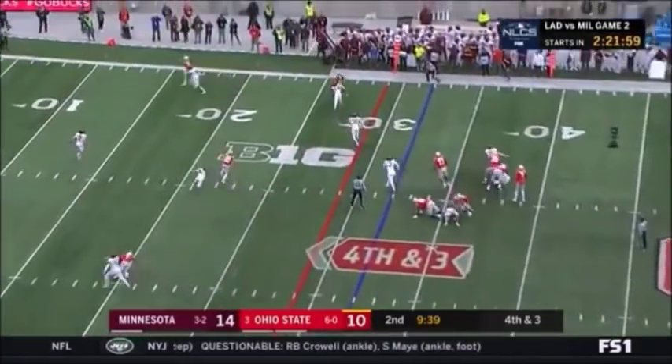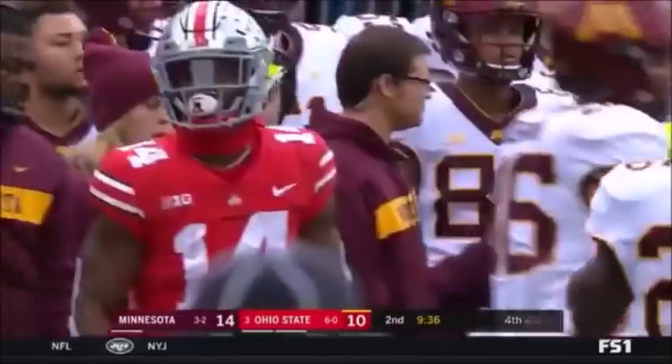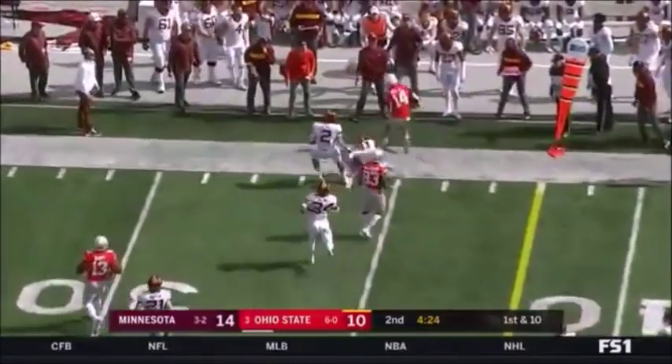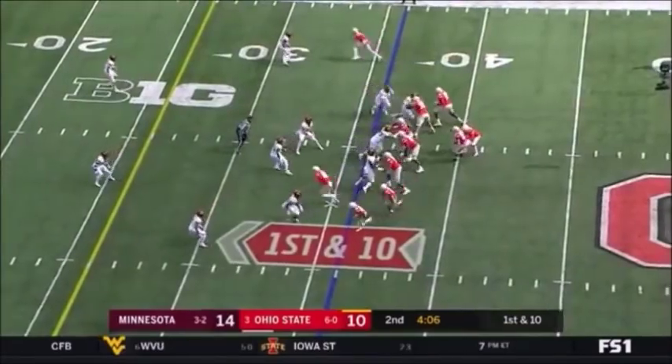Haskins to the sideline, and they're going to give him a catch. It's K.J. Hill. Haskins underneath again. K.J. Hill first down on the pass. I mean, they can swing it around, can't they? Yes, they can. This is the ultimate that he needs.